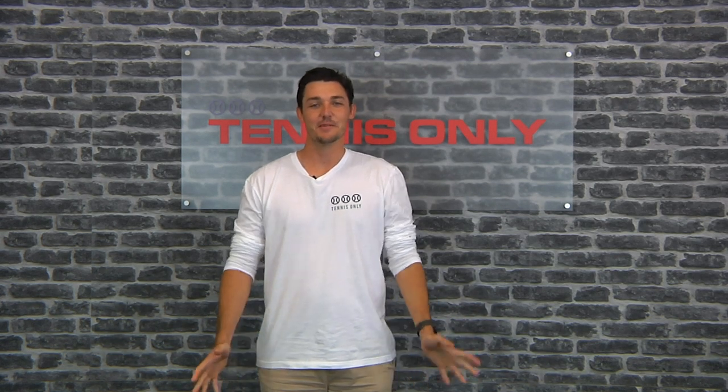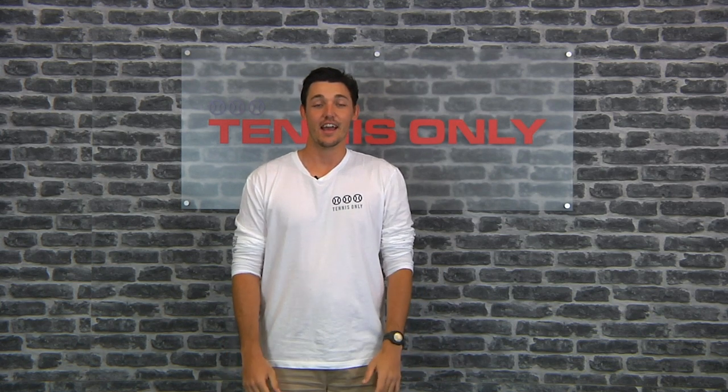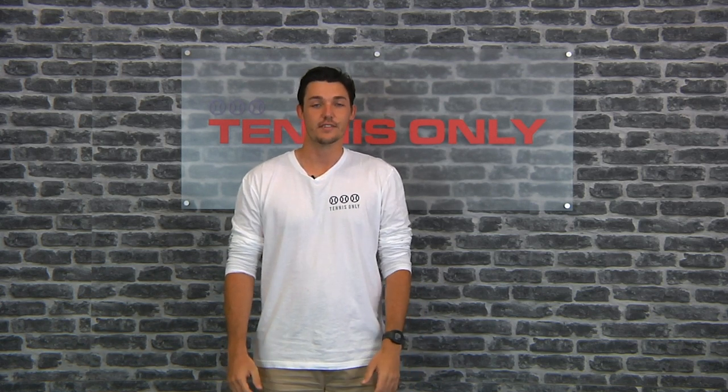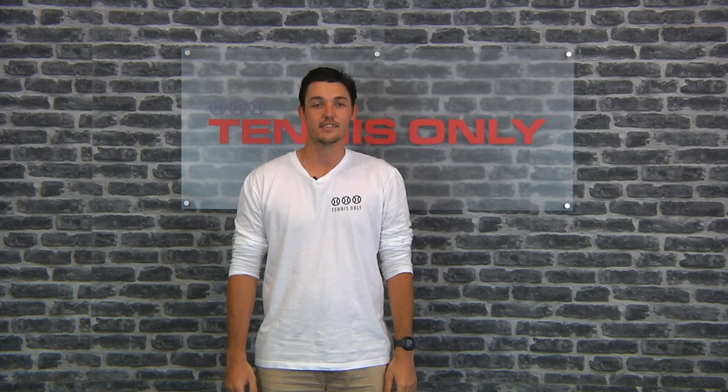Hey guys, Jay here and welcome to another Tennis Only vlog. Our summer pennant season has just started recently in Australia, and we thought it'd be a good idea to go around the office and check in with some of our playtesters to see what we're currently using out there. Jumping straight in, first up we have Hayden. Do you want to tell us a bit about what you're using?